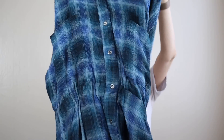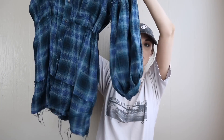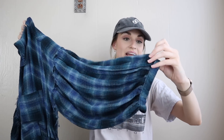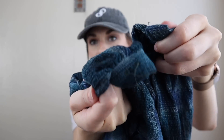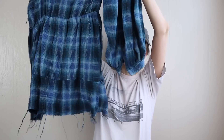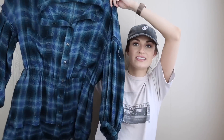Free People, We the Free, size small plaid mini dress — so cute. I found this on my way out the door. The only thing is it's missing its buttons on both sleeves, so you'd just wear them open or you could add buttons, but I don't think that will keep it from selling. The style is definitely there — definitely oversized for a size small.